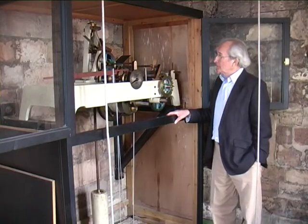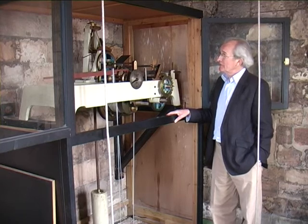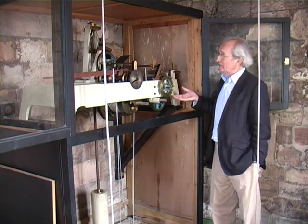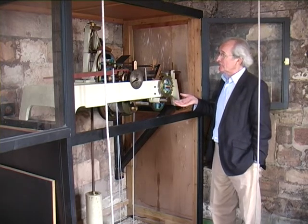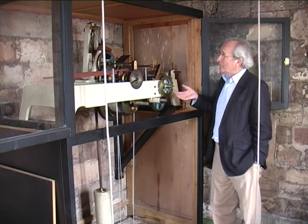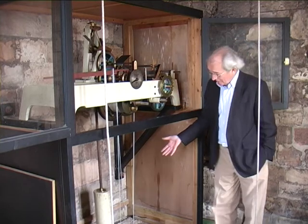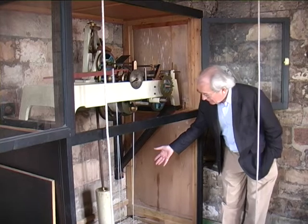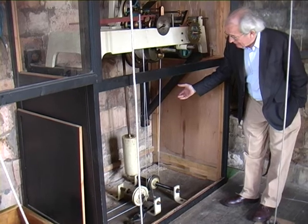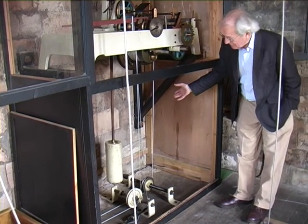The clock is probably, if not the last, one of the last public clocks to be built in the country on the design which had prevailed for most of the 20th century — being weight-driven, a mechanical clock wound by hand, and using a large pendulum which is visible there and has swung in this tower for the last 40 years more or less without a break.